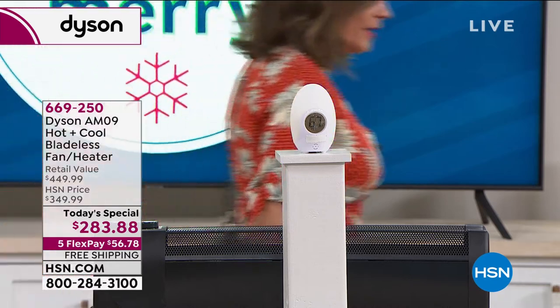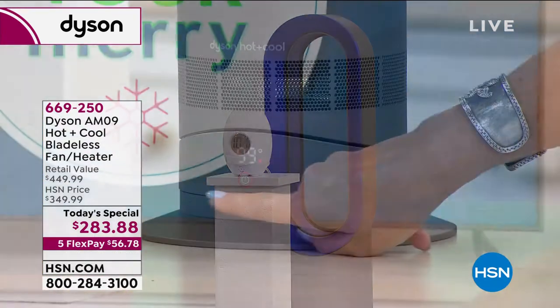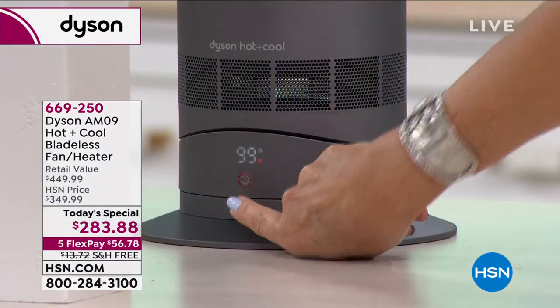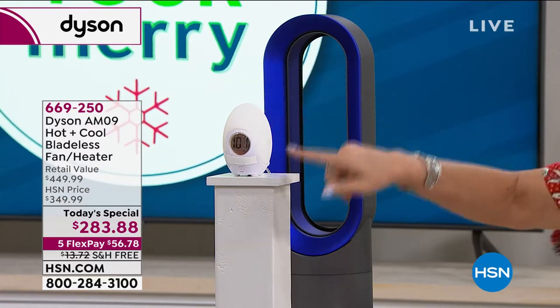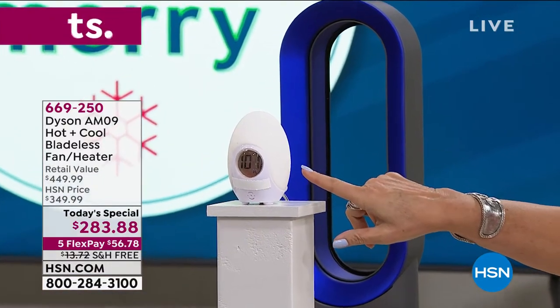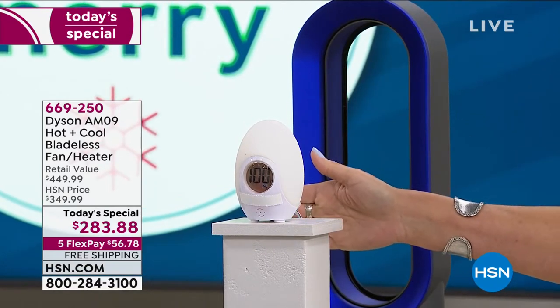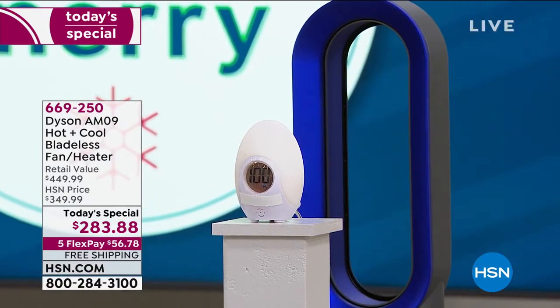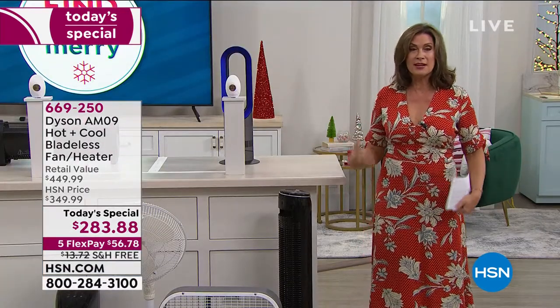A hundred degrees right at about 18 inches away from the Dyson — it works. It works. That's why people love Dysons; that's why you invest in a Dyson. And you have a two-year warranty. I've used my Dyson for sure at least four years.